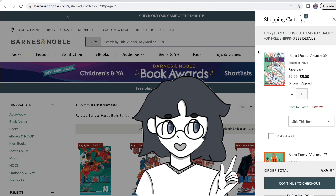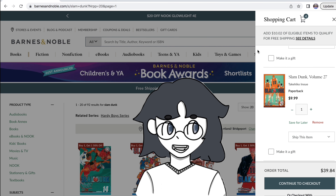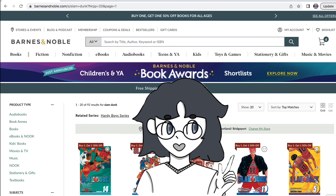I'm not worried about free shipping since I am a Barnes & Noble member so I can get free shipping no matter what. We have five dollars, ten dollars, five dollars, and ten dollars. So that comes out to basically thirty dollars for four volumes.